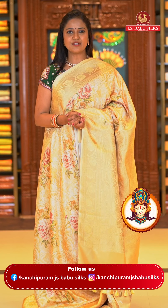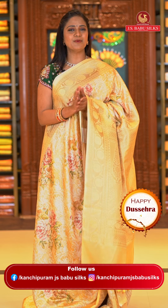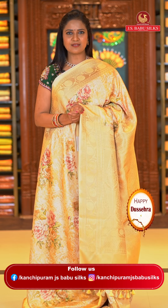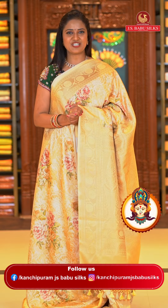Saree code JSB1402 and the price is ₹6,995. Don't miss it — take a screenshot right away. Call 99125-9999, share the screenshot and purchase.